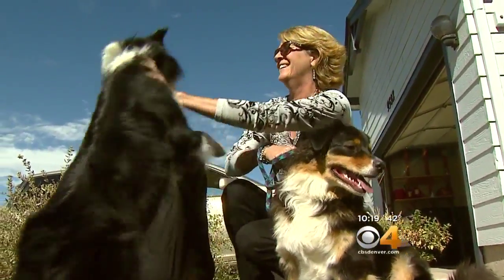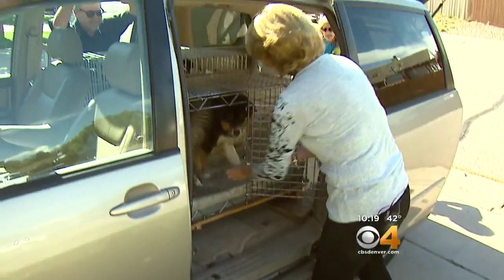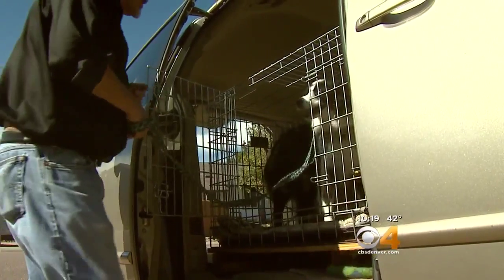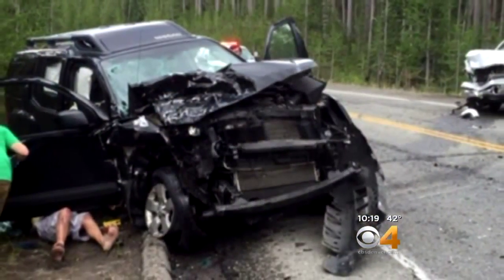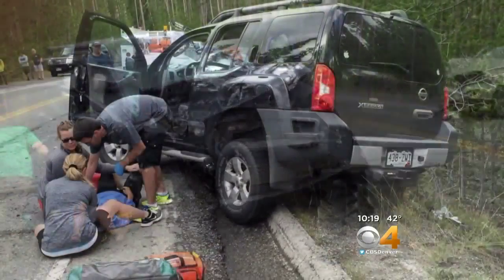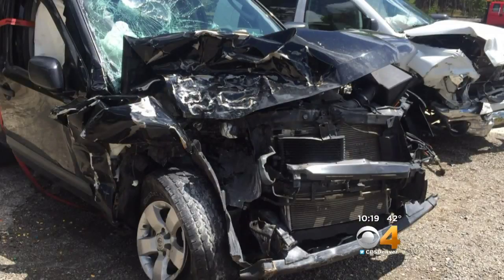I've always been scared of car crashes and the dogs getting loose. Laura Galise's fears came true when the car she and her friend David and their two dogs were driving was involved in a serious crash. The dogs were safe — they were bruised up quite a bit and banged around, but they did survive a pretty horrendous front-end crash.